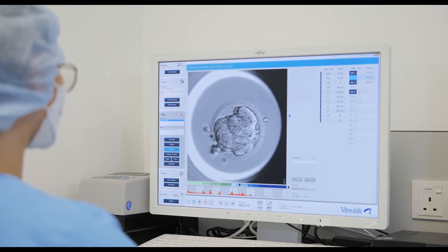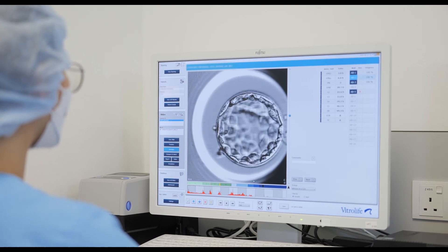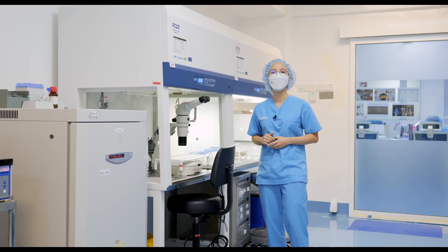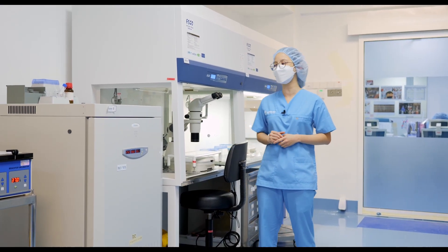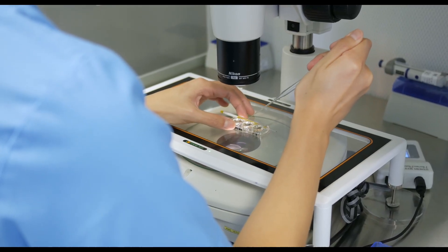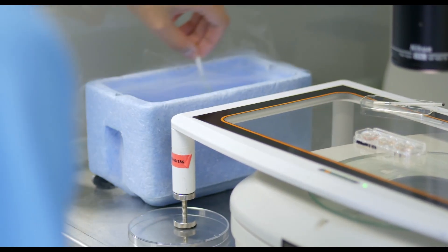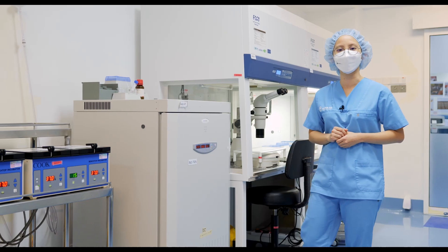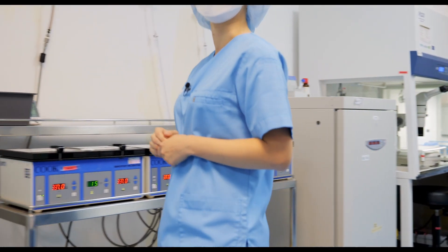The embryos are then left to culture until day 5, where we expect blastocyst formation. On day 5 of culture, embryos which have grown into a usable blastocyst will be frozen at this station or transferred at the operation theatre. If you opt for PGT, your blastocyst will be biopsied prior to freezing. Let me now show you the tanks where your embryos are stored.